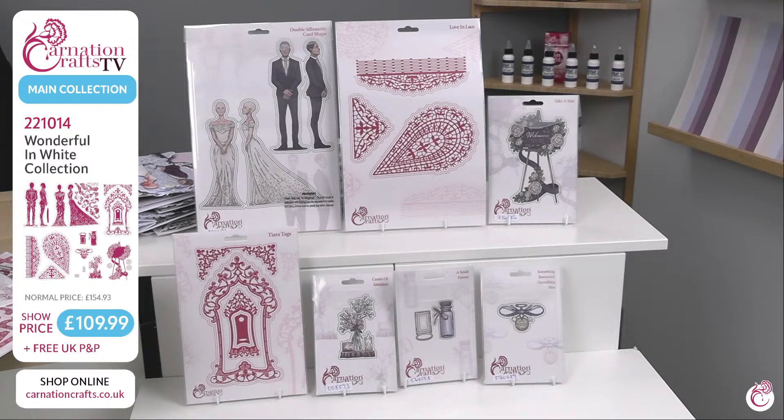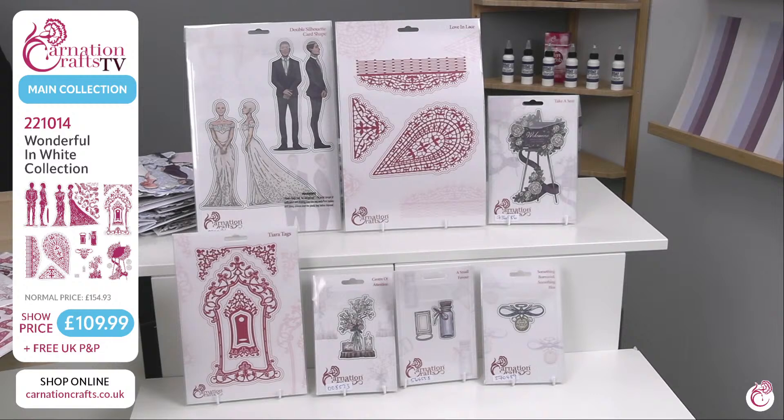Wonderful in White was launched about two to three weeks ago on Create and Craft. The number as we start is 221014. The show price is £109.99 with free UK P&P. The original price was £154.93. If you have your newsletter, it will give you a code for 10% off.